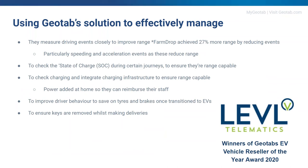Looking through the data we collect, we can see that EV fleets are now using Geotab to measure driving events more closely — such as speed and acceleration — to improve battery range. Farmdropper, for example, achieved 27% more range by reducing these driving events. Fleets are also using Geotab to check state of charge during trips, ensure vehicles are charged at night at depots or at drivers' homes for accurate reimbursement, and monitor driver behaviour to save money on tyres and brakes, which become the most costly maintenance items on an EV.